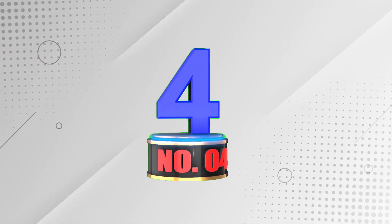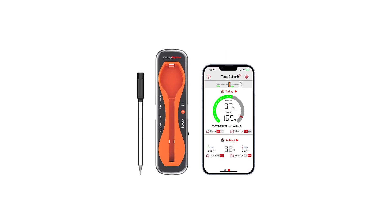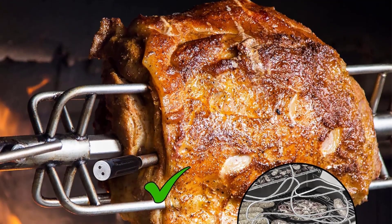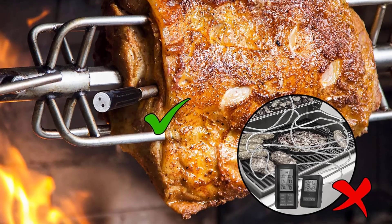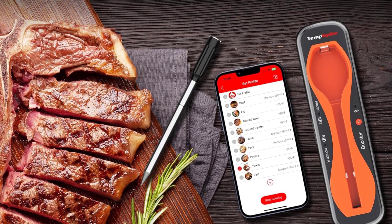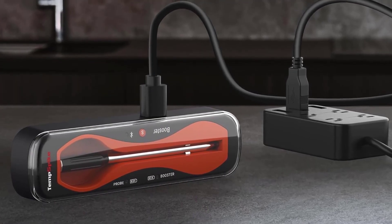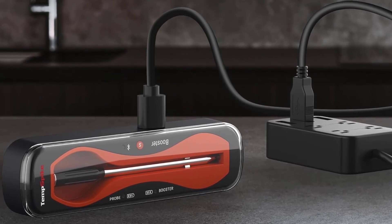Number 4: ThermaWorks Temp Spike 500 FT Truly Wireless Meat Thermometer. From the makers of the reliably excellent ThermaWorks Thermapen — the best instant-read thermometer in our opinion — this wireless thermometer has a less robust but perfectly functional app. Its probe has just one sensor for measuring internal temps, and additionally there's an ambient probe in the handle. It also claims a significant 500-foot range, though this assumes optimal conditions and minimal obstructions. We found it easier to overcook with the Temp Spike since it doesn't factor in resting time, but it's easy to navigate around this concern after repeated use and increased familiarity.